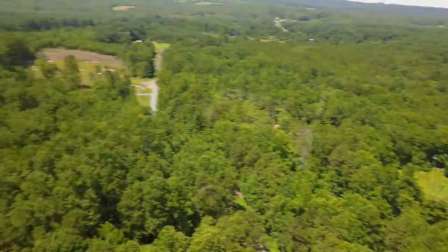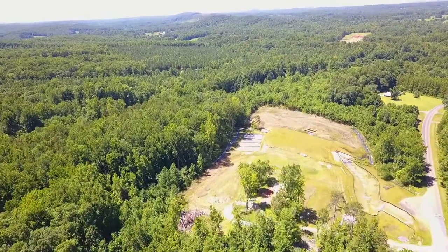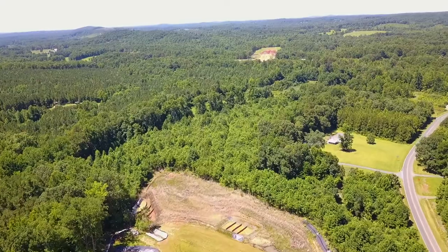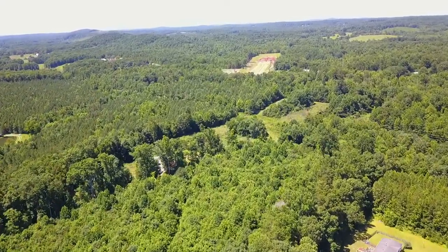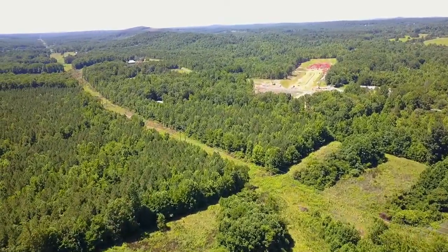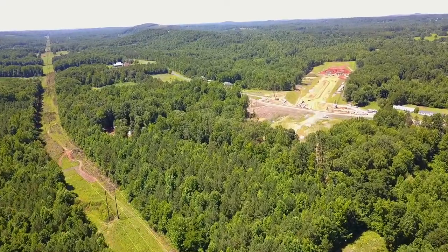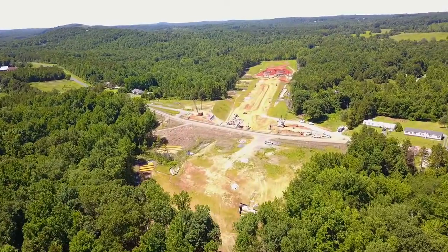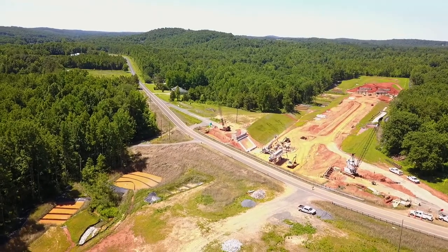Now we'll turn back around and backtrack over to Pine Hill Road. If you go to the right on Pine Hill Road it carries you back into Brower's Chapel Road, and if you turn left on Brower's Chapel it takes you back to Dixie Drive at the stoplight next to Lowe's Hardware.